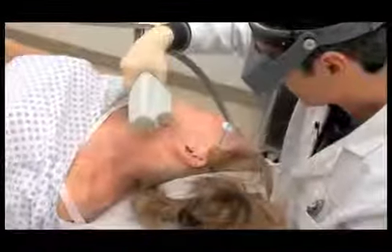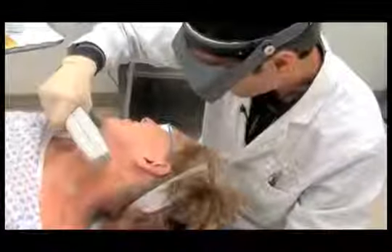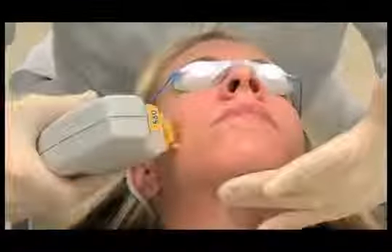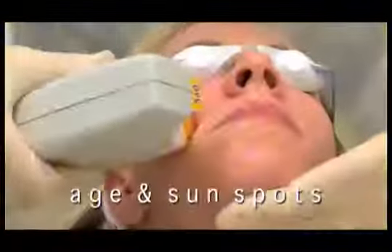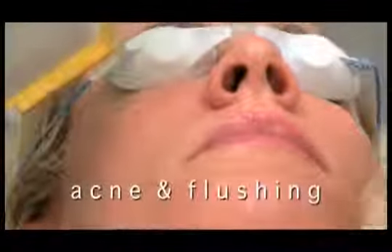For people like Janet and Ann, BBL, short for broadband light, is an innovative approach to the treatment of skin conditions associated with aging and sun damage. The BBL system from Sciton allows your physician to precisely treat age and sun spots, small facial veins, acne, flushing, blushing, rosacea and several other types of skin blemishes.